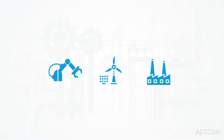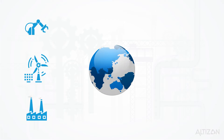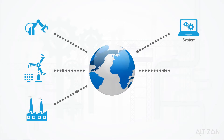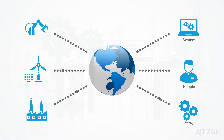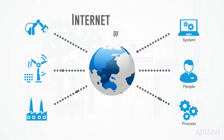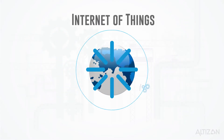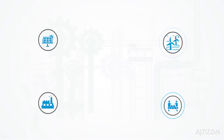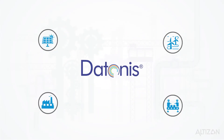Things around us are increasingly getting smart and connected, allowing us to interact with them in interesting ways. These interactions between sensors, people and processes are driving smart applications of the future. This revolution is called the Internet of Things, or IoT, where the physical world seamlessly interacts with the digital universe.